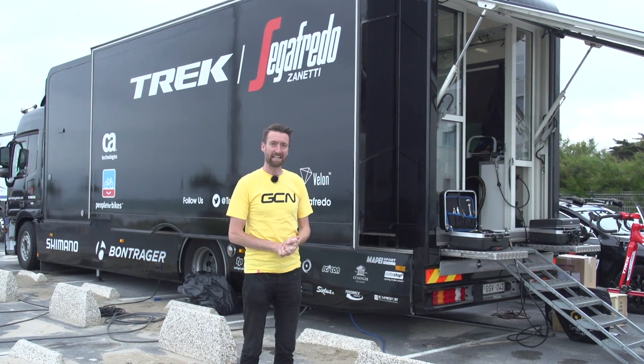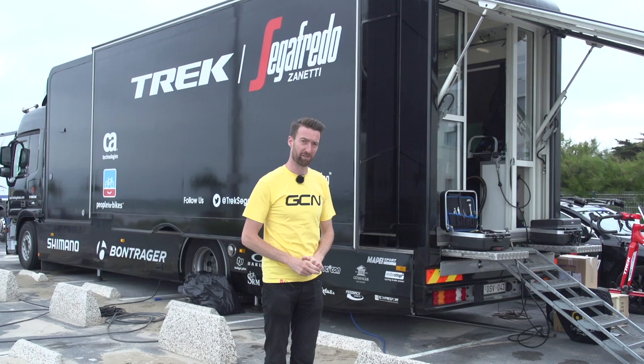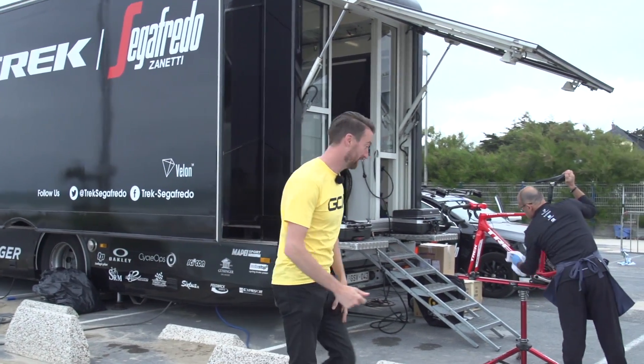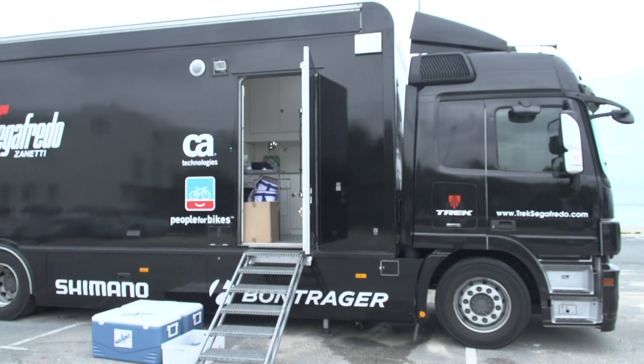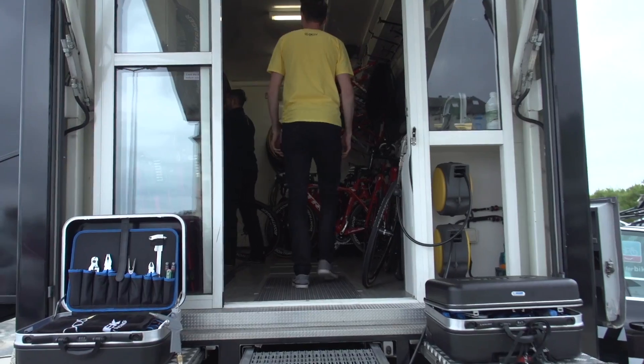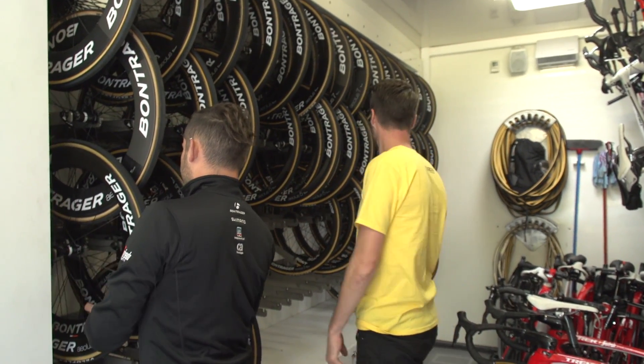Trek Segafredo have kindly allowed us to do a Trek truck tour. This is the chief mechanic, Kenneth, who has kindly allowed us to get in his way for a few minutes.